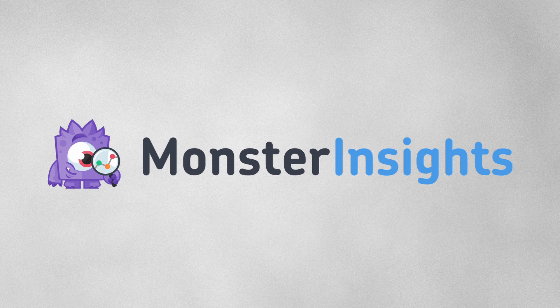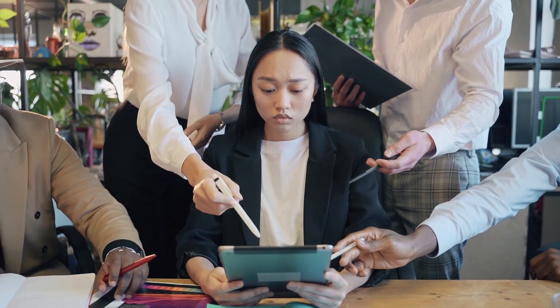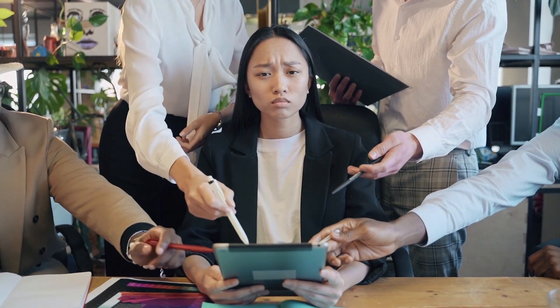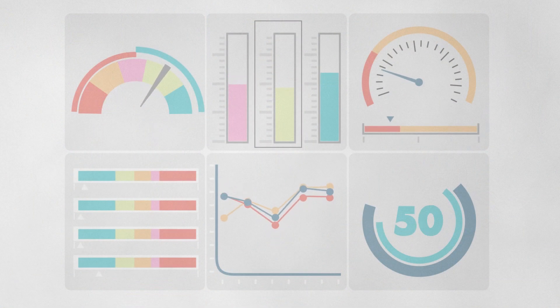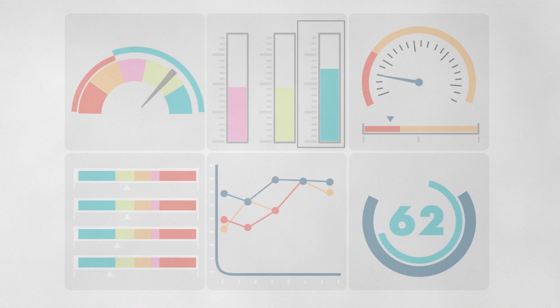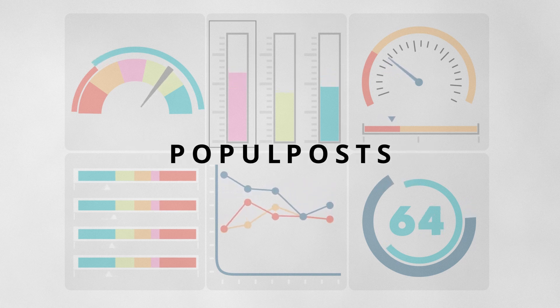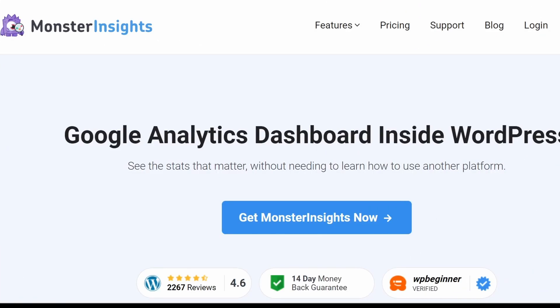Number one: MonsterInsights. If you want to keep track of your website stats, Google Analytics is the gold standard but it's a complex tool with multiple dashboards that can be difficult to navigate. Only a handful of users need the deep analytics, while 95% of users can get more than enough information just from tracking basic stats such as traffic sources, popular blogs and event occurrences. MonsterInsights is a WordPress plugin that simplifies the setup of Google Analytics and helps to extract real insights from raw data.